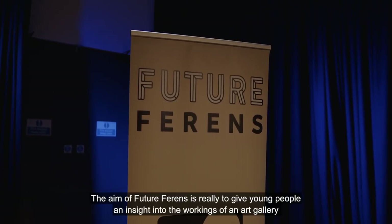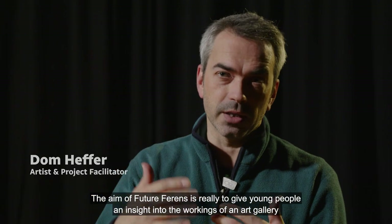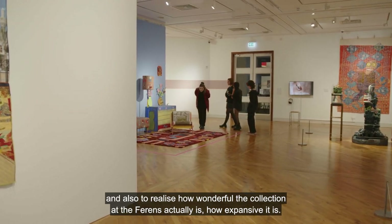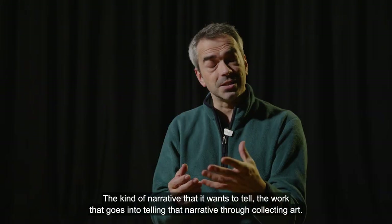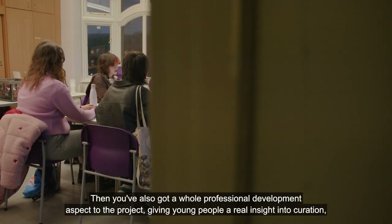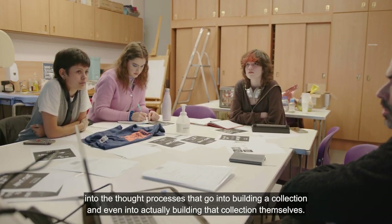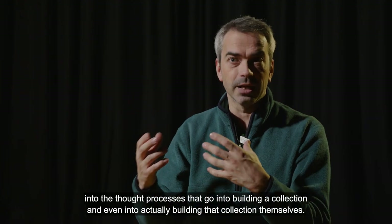The aim of Future Ferroins is really to give young people an insight into the workings of an art gallery, and also to realise how wonderful the collection at the Ferroins actually is, how expansive it is, the kind of narrative that it wants to tell, and the work that goes into telling that narrative through collecting art. There's also a whole professional development aspect to the project, giving young people real insight into curation and the thought processes that go into building a collection, and even into actually building that collection themselves.